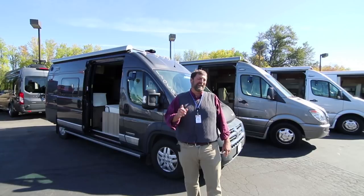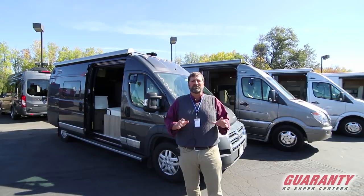Hi everybody, my name is Matt Elliott and I'm here at Guaranty RV Supercenters today to show you a brand new 2019 Winnebago Travato Class B motorhome.